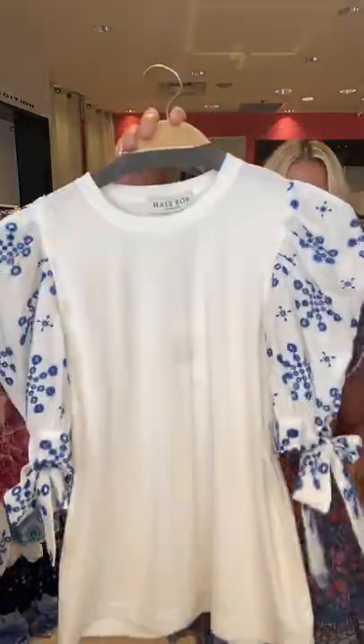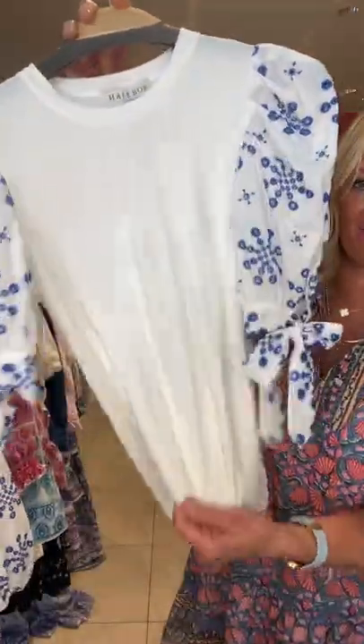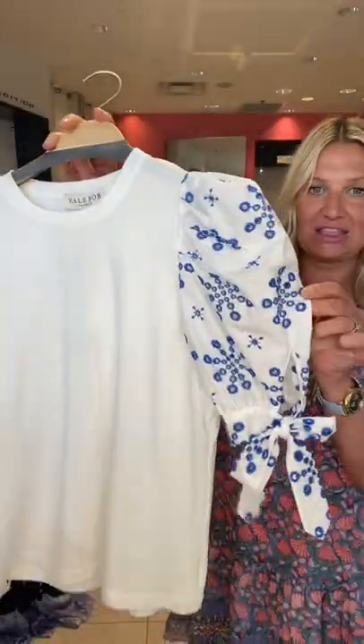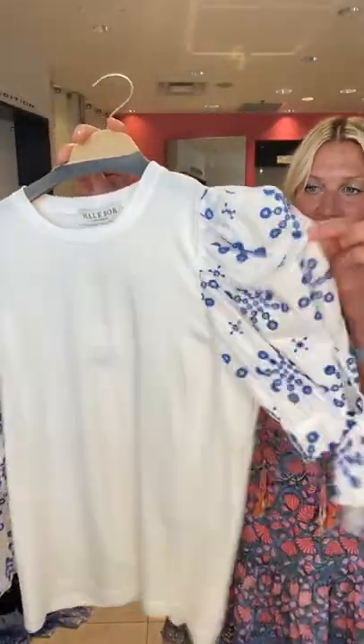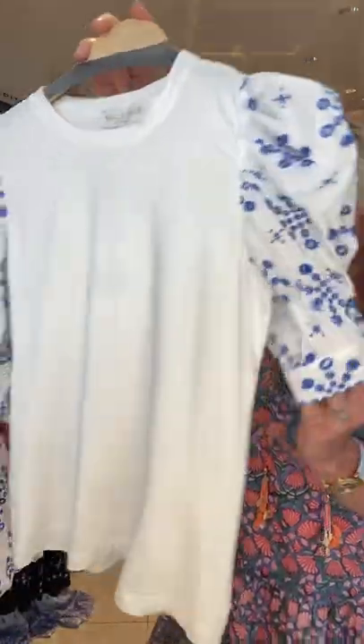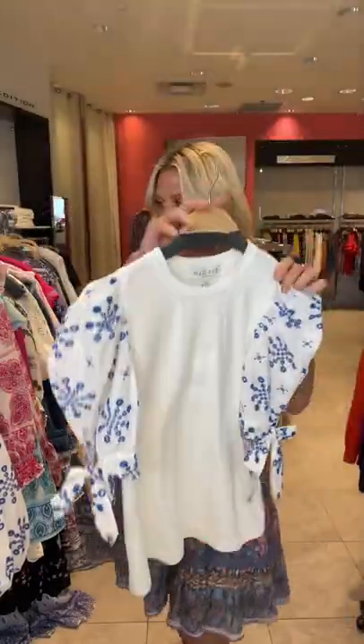Again, denim, white pants — you can wear it on your Zoom meetings, casual. They also did it in a t-shirt, so you have that nice viscose jersey in a t-shirt. I love the sleeve detail, a little bit of that poof — that's very much in style right now — and then the little bow on the sleeve.